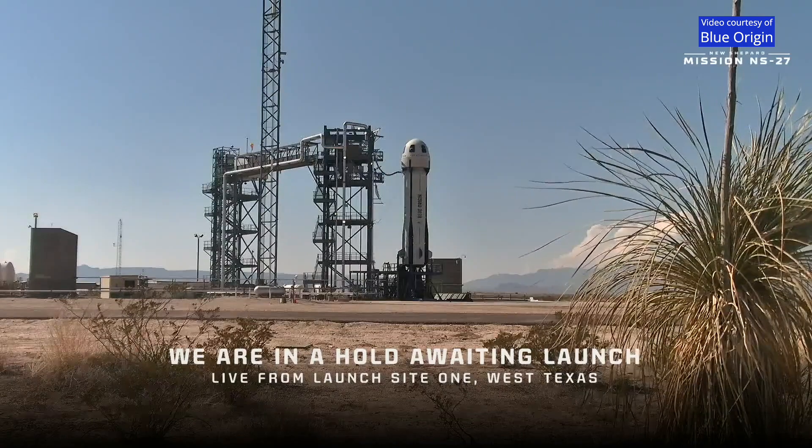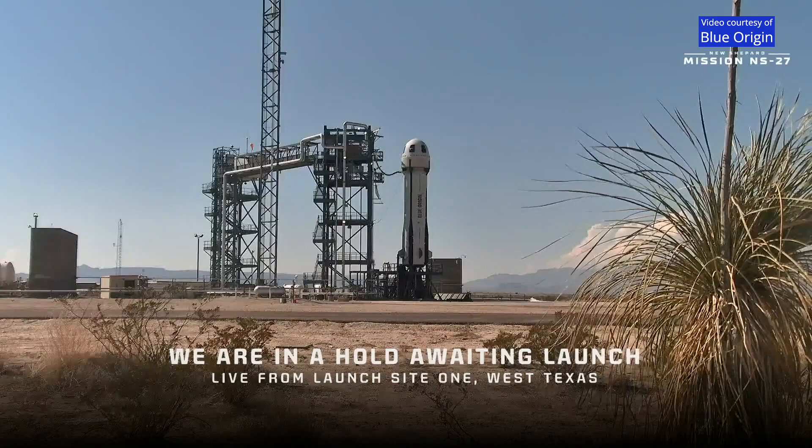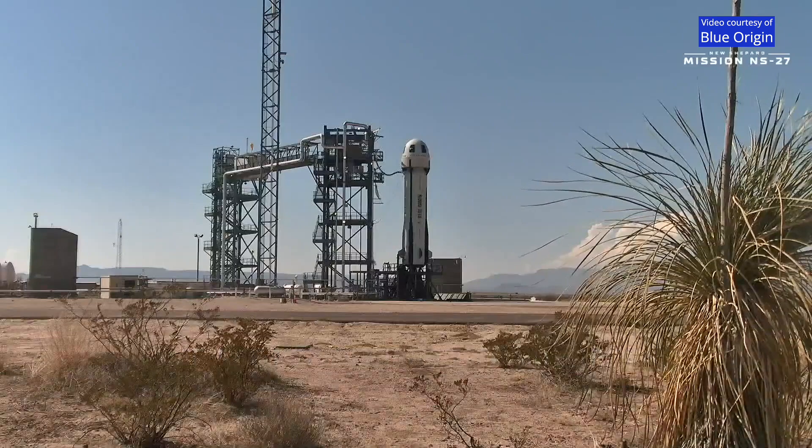The flight team has decided to terminate the countdown for today — that means we're going to scrub the launch. They're troubleshooting a vehicle issue that will take us outside our available launch window. We were pushing up against the end of that launch window, and we've made the call to go ahead and scrub the launch.